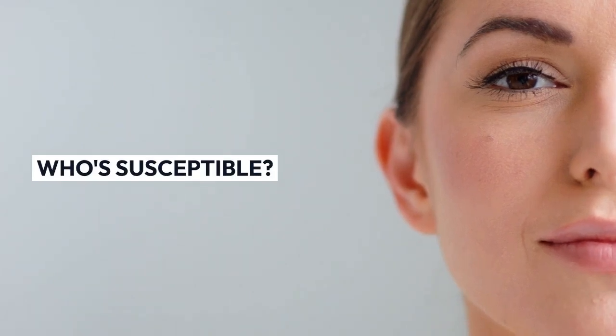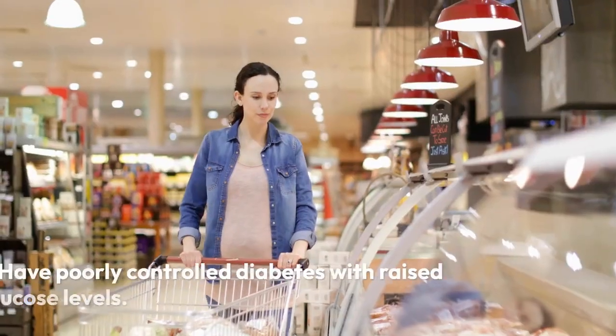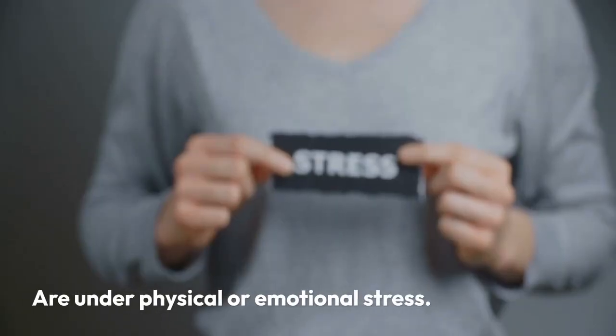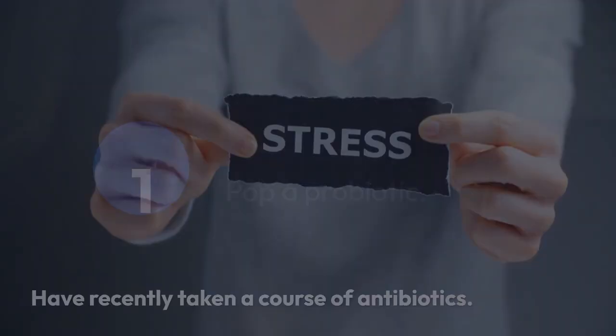Who's susceptible? Thrush is most common in women who are menstruating or pregnant, have poorly controlled diabetes with raised glucose levels, are under physical or emotional stress, or have recently taken a course of antibiotics.